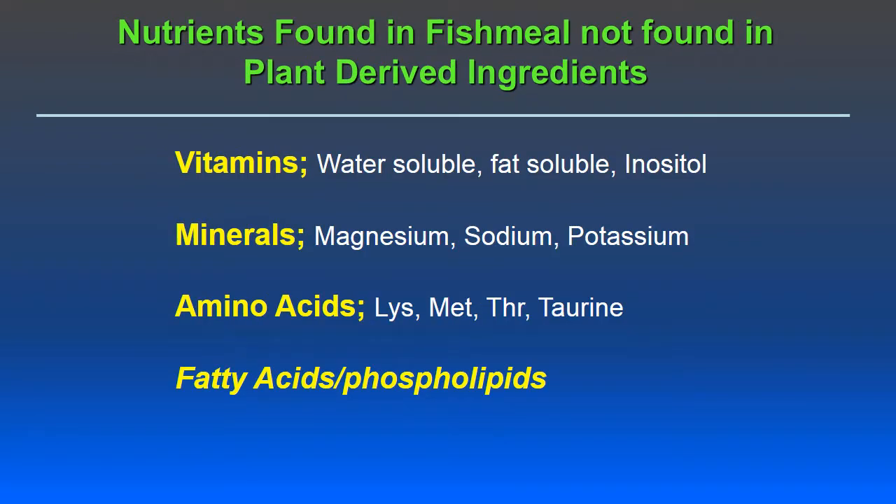As far as the nutrients found in fish meal, we found a variety of different nutrients that plant-based ingredients don't carry, including water-soluble and fat-soluble vitamins as well as inositol, macrominerals such as magnesium, sodium, and potassium. The amino acids lysine, methionine, and threonine become the first limiting as we replace animal products with plant-based products. Taurine is also important, as are fatty acids, phospholipids, and micro minerals such as copper, zinc, iron, and selenium.